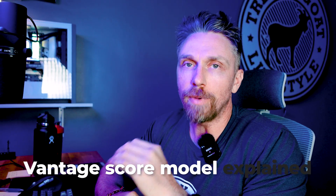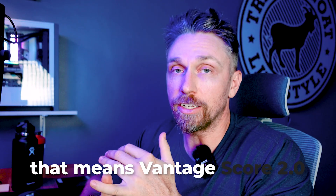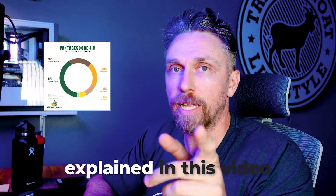Every single Vantage score model explained — Vantage score 2.0, 3.0, and 4.0 explained in this video.